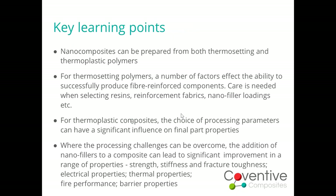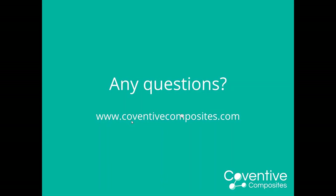I've gone well over time, so let me wrap up. The key things to take from this: first, we can prepare nanocomposites from both thermosetting and thermoplastic polymers. For thermosets, a number of factors affect the ability to successfully produce fibre-reinforced components — we need to carefully select resins, reinforcement fabrics, and material loadings. For thermoplastics, the choice of processing parameters can significantly influence final properties. But if we can get all of this right, evidence has shown we can get significant improvements in properties — strength, stiffness, fracture toughness, and so on — opening up a whole host of applications, though it will take time and effort. Questions are being left until the end of all three presentations.